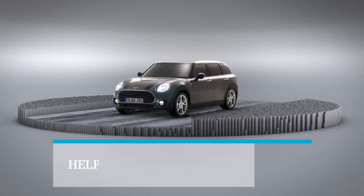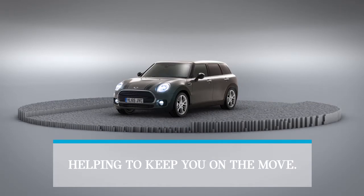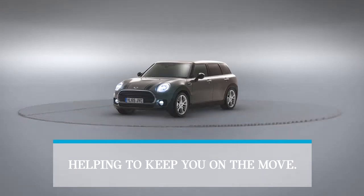MINI winter tyres — helping to keep you on the move, while the world around you grinds to a standstill.